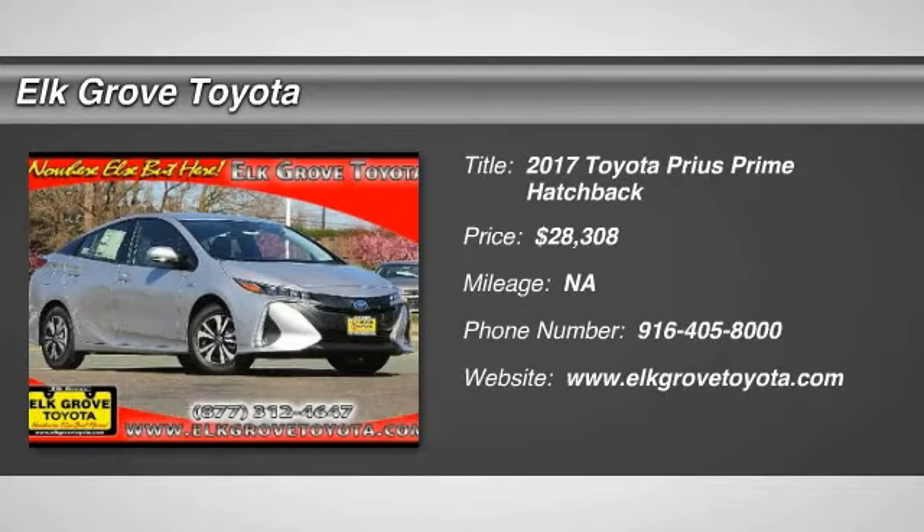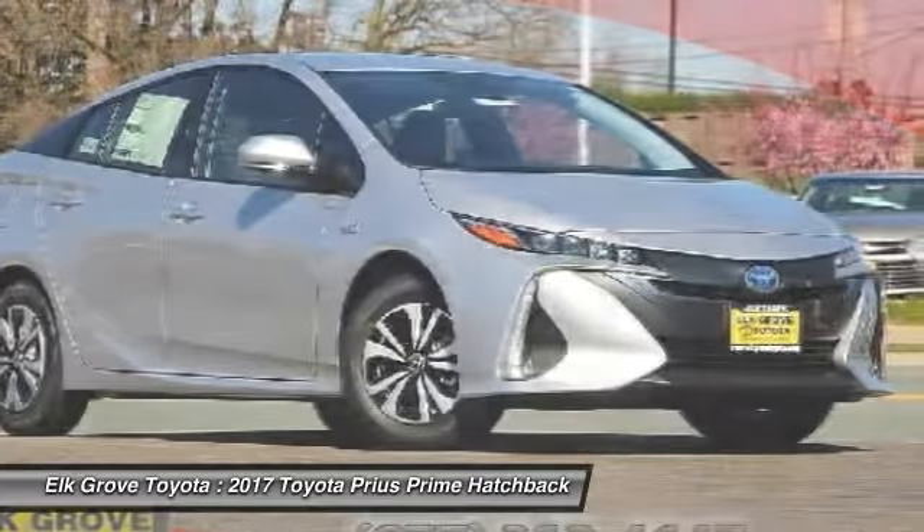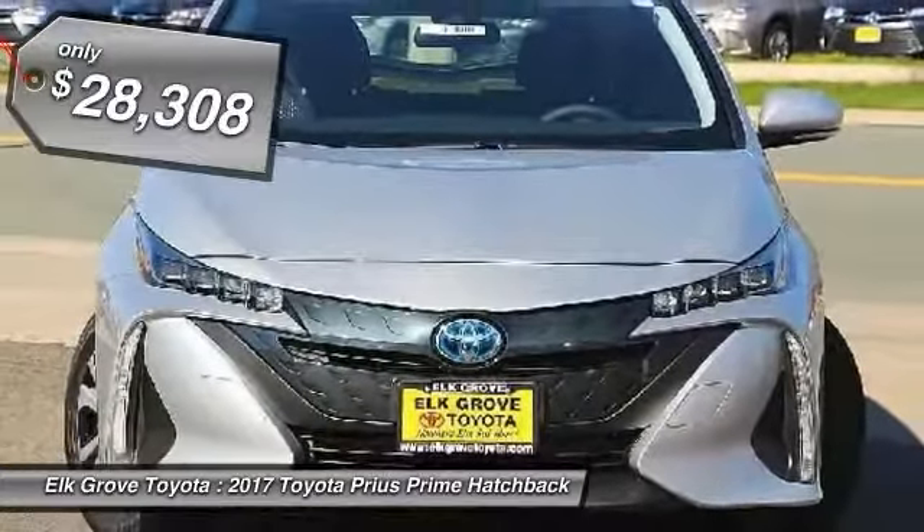Don't miss this great vehicle. It's equipped with great features. You'll want to take this vehicle home. Make a great choice today. Visit the dealership today and see this vehicle firsthand — it is priced below $30,000.